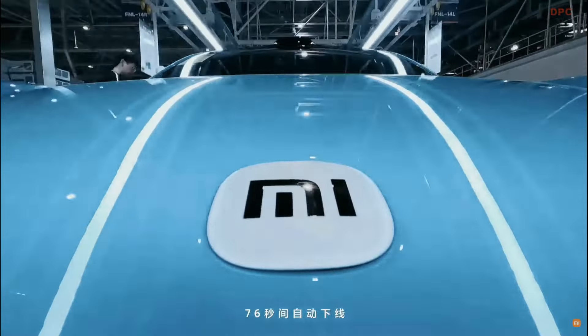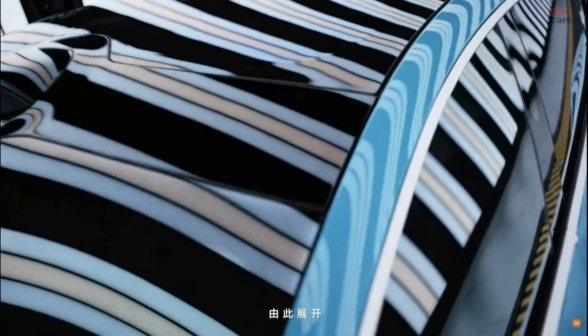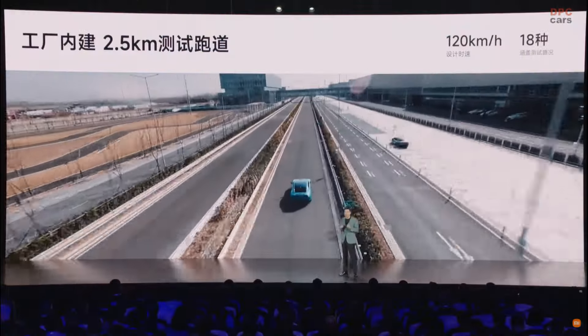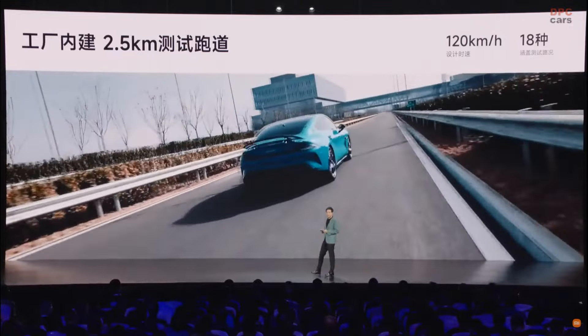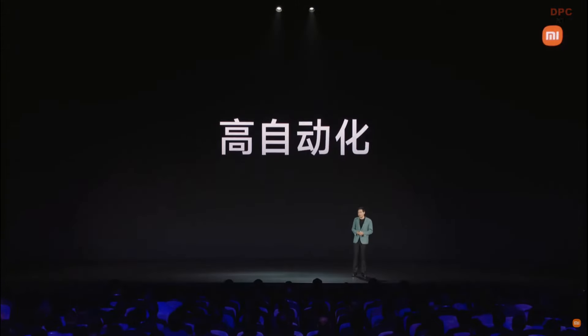We also have 2.5 kilometers of test track. Each Xiaomi SU7 needs to go through all the tests before being delivered to the user. When we come to full production capacity, we can finish assembly within 76 seconds. There are three characteristics of the factory.